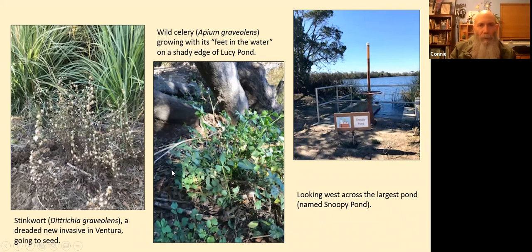In the middle photo, at the west edge of the Lucy Pond — which is the easternmost pond — in the shade is wild celery, Apium graveolens. It needs to be actually in the water, so its roots and the bottom of the stems are in the water at the edge of the pond. Notice how it looks like celery — it's in the Apiaceae, the carrot family.